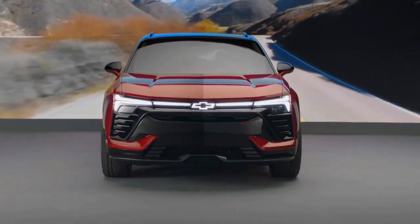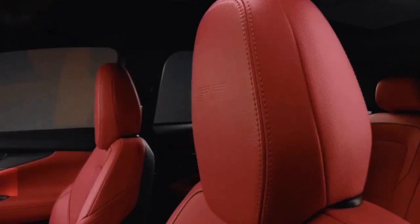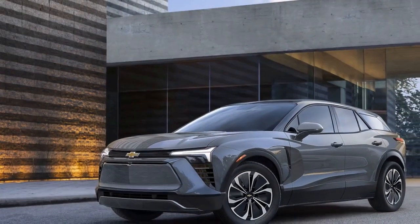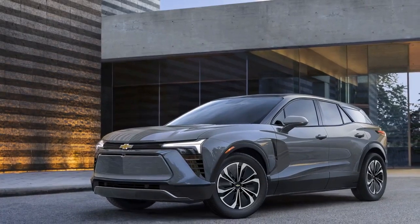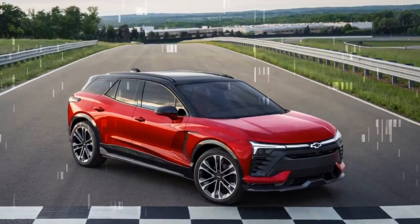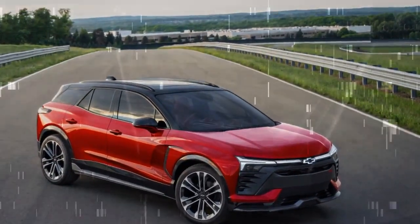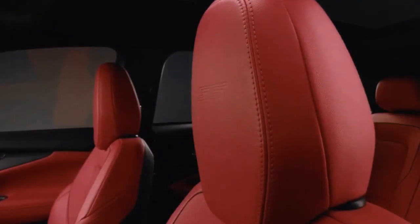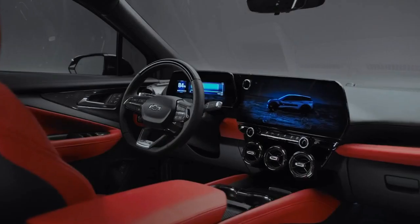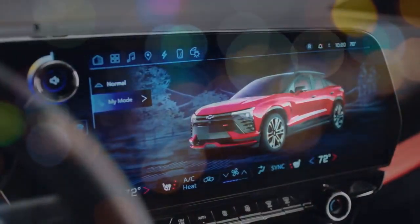The Blazer EV's exterior lighting is a standout feature, particularly evident when you plug it in to charge. A light bar spans the front edge of the hood, incorporating an illuminated Chevy bowtie badge. This design element addresses the common issue of flat, uninspired front ends on EVs. When plugged in, the light bar pulses to indicate successful charging, and the tail lights join in with a slow, steady pulse. It creates an impressive visual effect, though be prepared for well-meaning neighbors to possibly mistake it for lights left on.